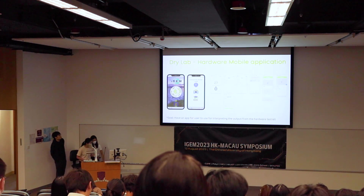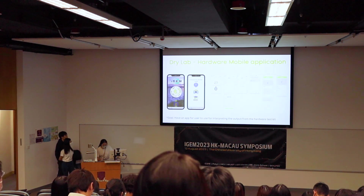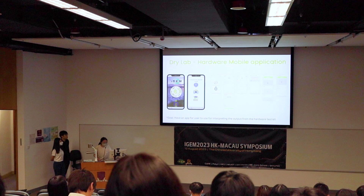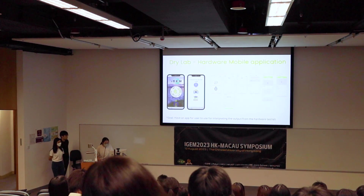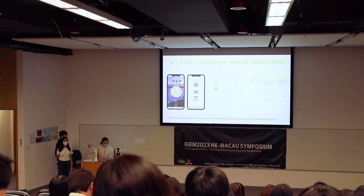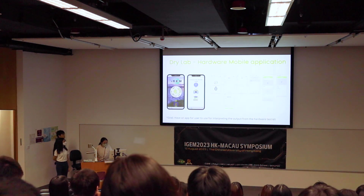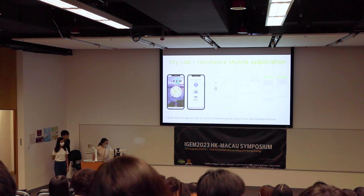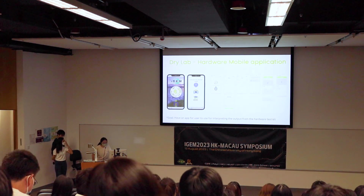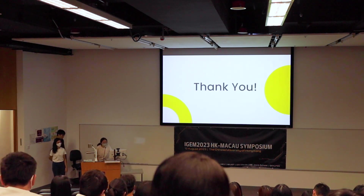In addition to the hardware, we are developing a mobile application. Because there can be color mixing issues that make it difficult for users to interpret results, we use an AI workflow for image classification to help interpret the gel result. We also integrate educational content into the app so users can learn more about synthetic biology and our project. That concludes our presentation. Thank you.